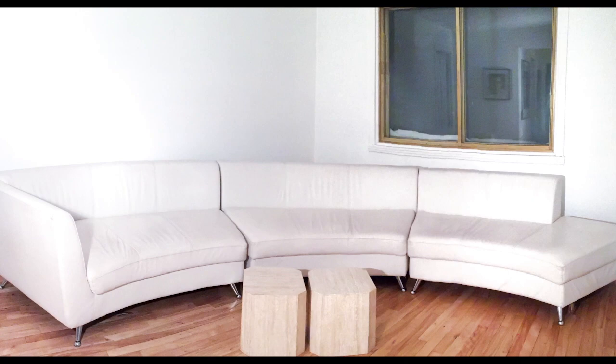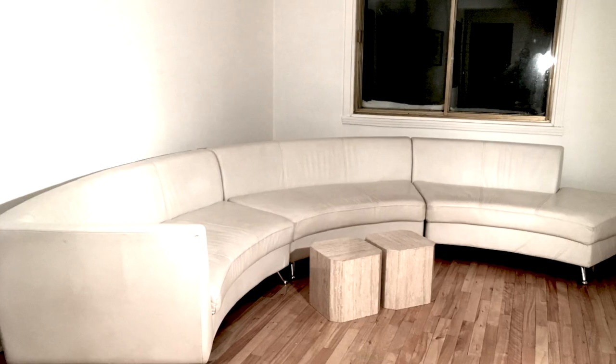I'm Robert, coming to you from my stark white apartment here in Montreal. A little history of me: I'm an event designer, florist, and photographer. I moved recently to Montreal, and in the process of doing that, I decided to set up my living room as a photo studio.